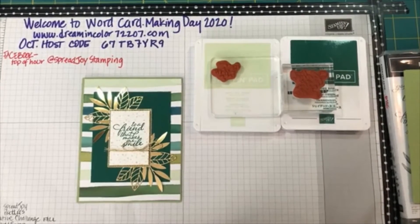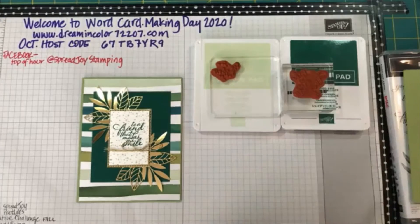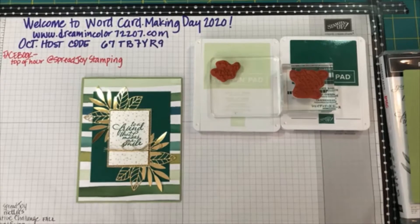Hey, good morning everybody! Welcome to World Card Making Day for 2020. I'm waiting on my iPad to catch up so I can keep an idea of what's going on. So glad to see everybody here this morning. Let me mute my iPad — I forgot about that. Normally this is one of my favorite times to craft: Saturday mornings, it's quiet, my people are still asleep. As luck would have it, my neighbor began mowing this morning about five minutes ago and my dog is now registering his complaint about the mowing. So without any further ado, let's get started.